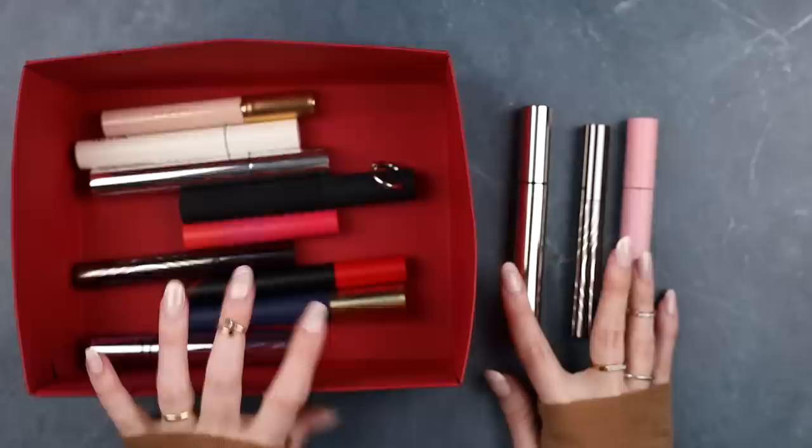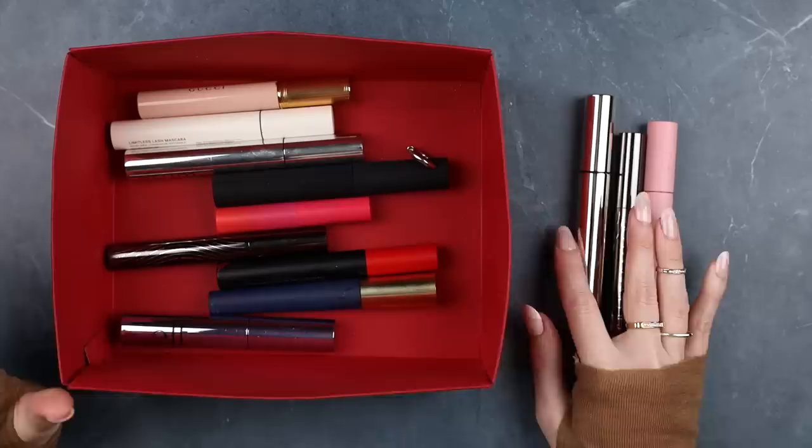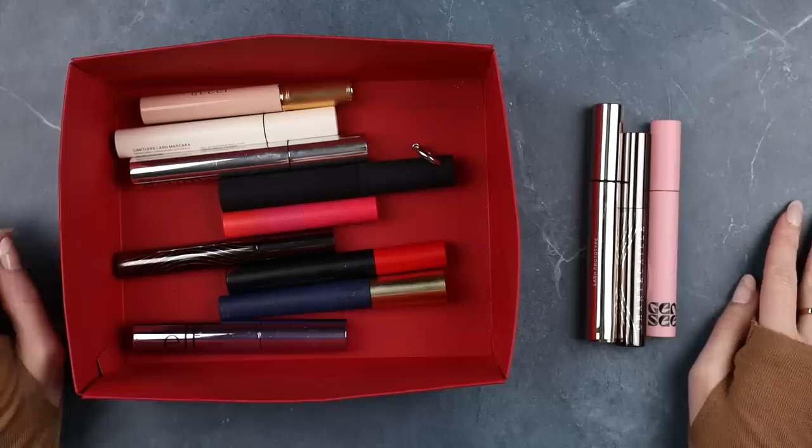Nine mascaras are going, three mascaras are staying — that was very satisfying. I'm really looking forward to putting these back in my drawers, having so much more space, and not feeling like I'm always having to choose among twelve mascaras. Thank you for watching this little mascara declutter. I hope you enjoyed it. Don't forget to subscribe if you want to see more, and please take extra good care of yourself so you can be the most effective version of yourself as you do your work in the world.